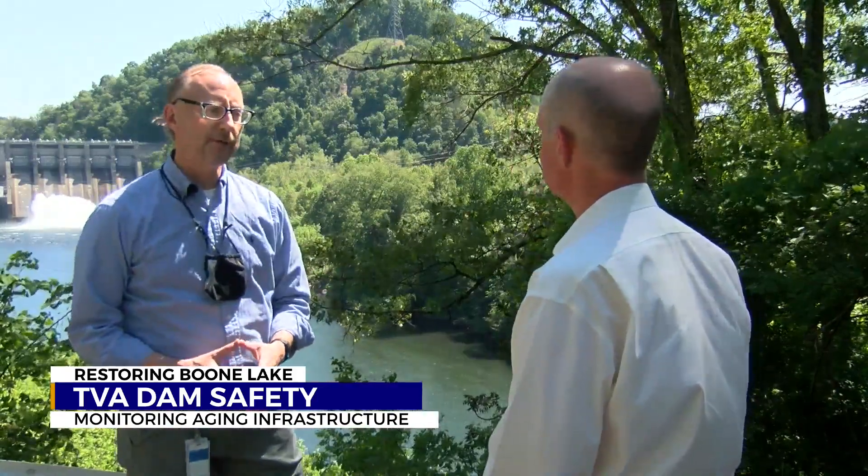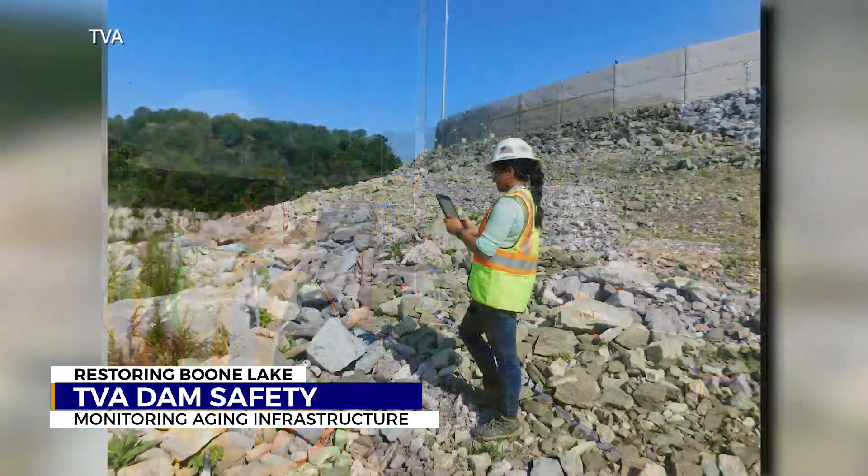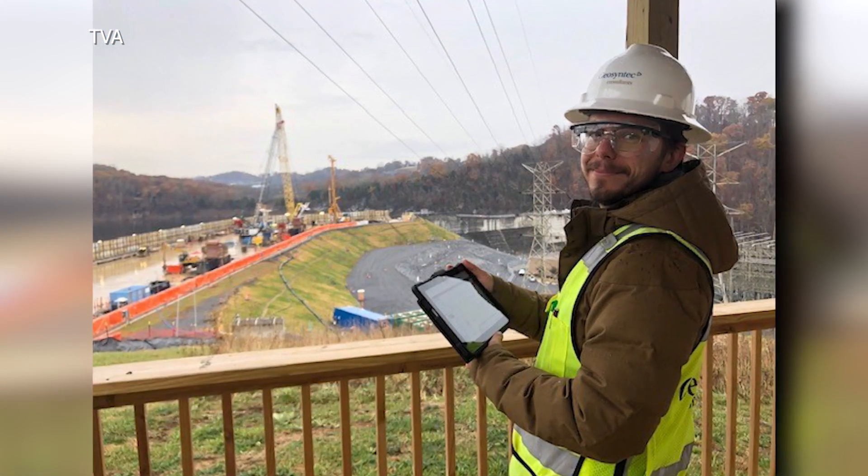Chris O'Shea is part of TVA's dam safety program. He says his team constantly monitors TVA's dams, many of which are older than members of the dam safety team.